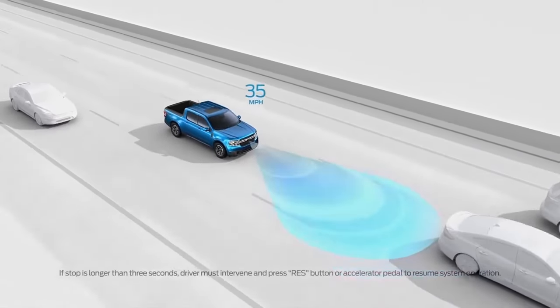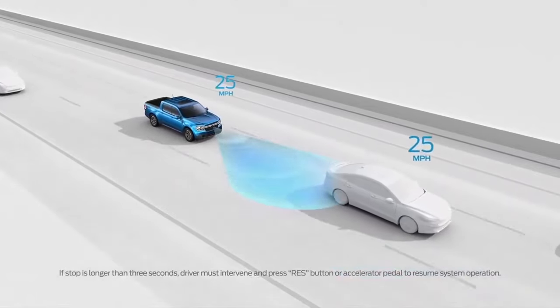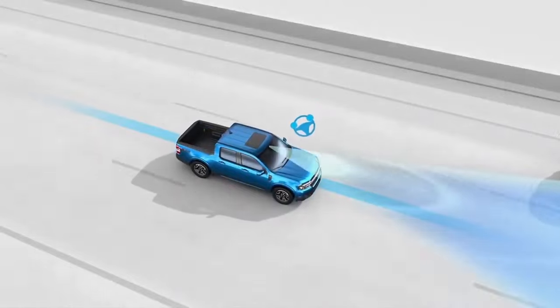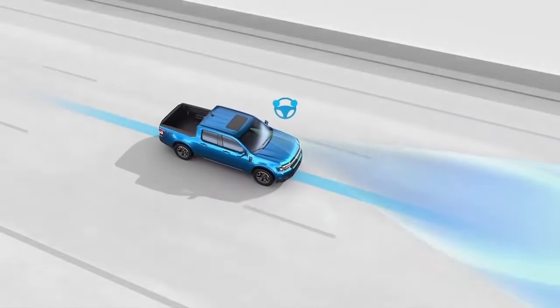Adaptive cruise control takes out some of the stress with highway driving. For example, if you're trying to follow the vehicle in front of you but they keep slowing down and speeding up, adaptive cruise control uses the front radar and the camera on the front of the vehicle to maintain a set distance.